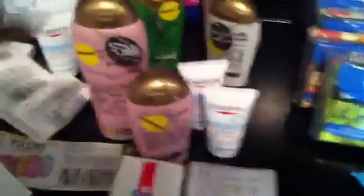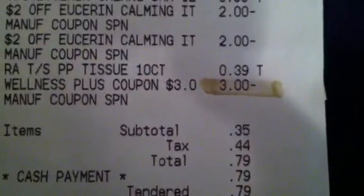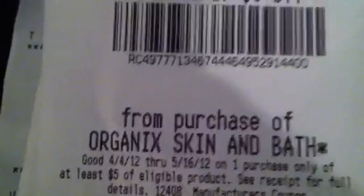This was the second transaction — I got two of the Organics, two Eucerins, and facial tissue so I could use a $3 up reward. I paid 34–35 cents out of pocket plus tax, then got back the $5 again. I did this on a separate card because you can only do four of those per transaction, four per card.